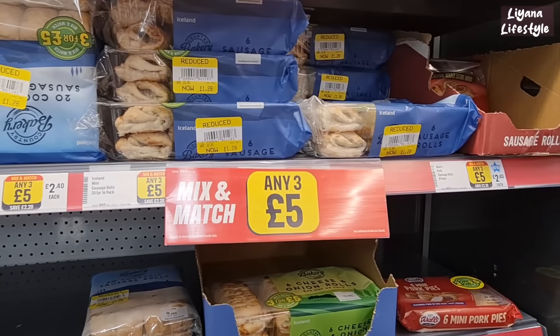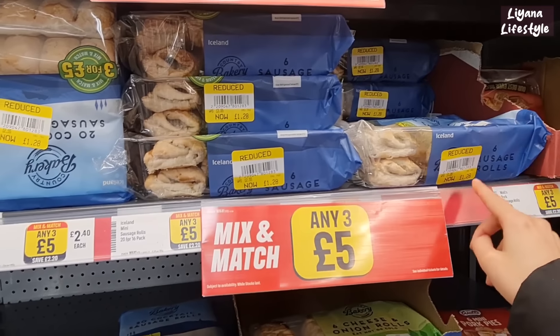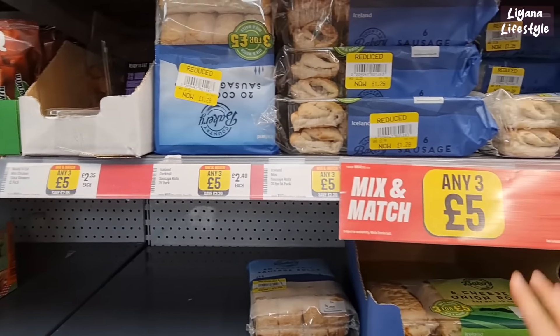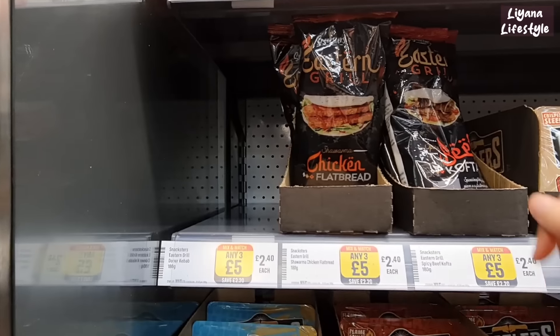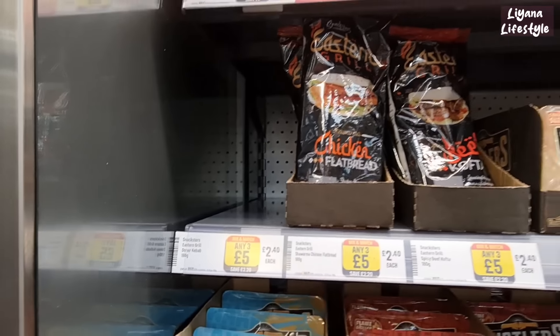I like their pastries as well — they do a lot of good pastries. These sausage rolls are reduced to £1.28, usually £2.40, but again on the three for £5. I really like the packaging on this. They've got these grills here for £2.40 — 180 grams.